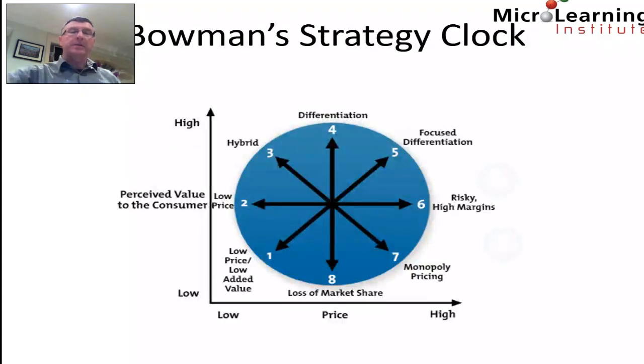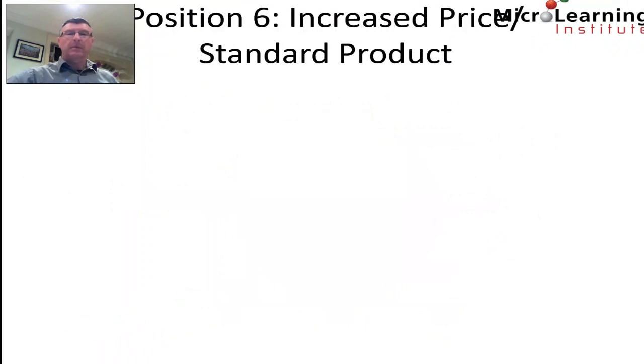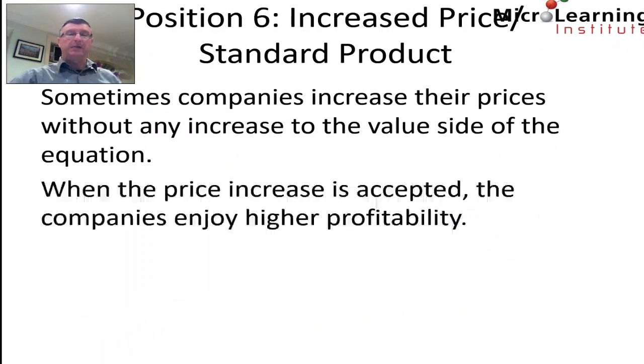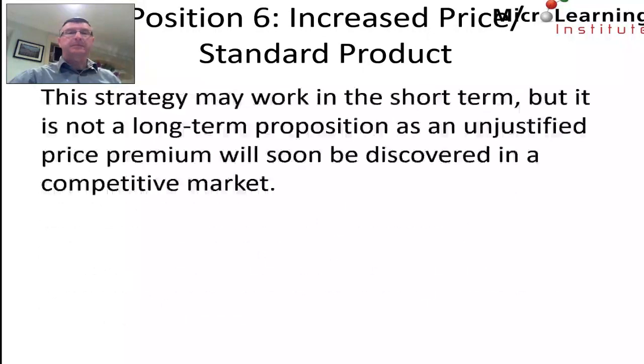Position six has high price but only average perceived value by the customer. Sometimes companies increase their prices without any increase to the value side of the equation. When the price increase is accepted, companies enjoy higher profitability; however, when it isn't, their market share plummets until they adjust their price or value. This strategy may work in the short term, but it is not a long-term proposition, as an unjustified price premium will soon be discovered in a competitive marketplace.